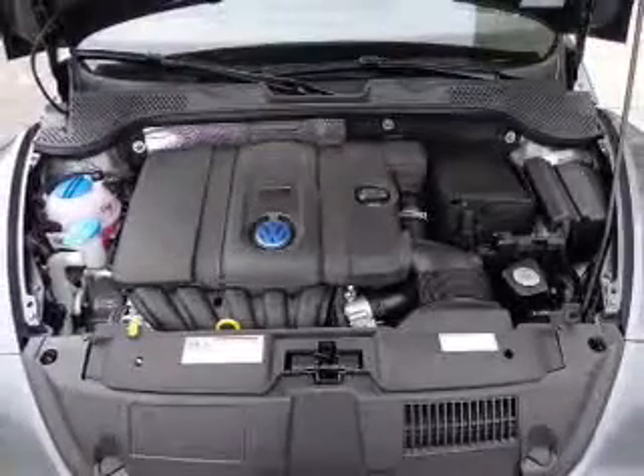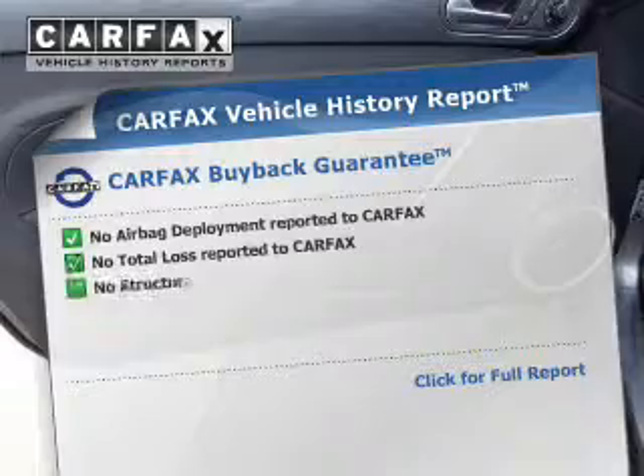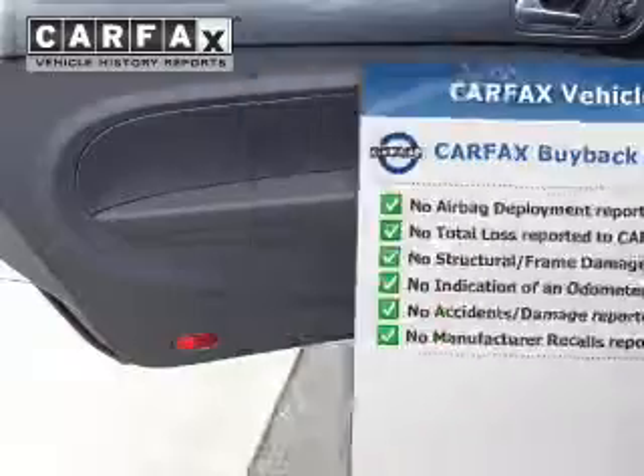Indulge in the comfort of heated seats. Let the outside in with a power sunroof. An included Carfax Vehicle History Report allows you to purchase with confidence and the knowledge that your buy was a smart choice.